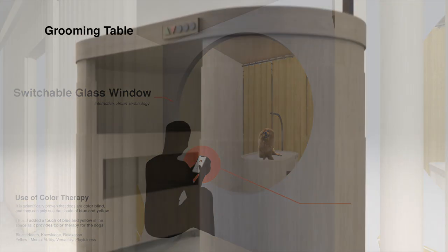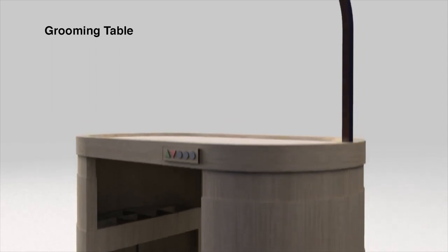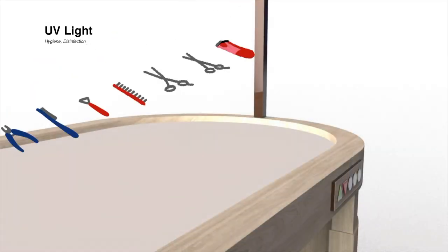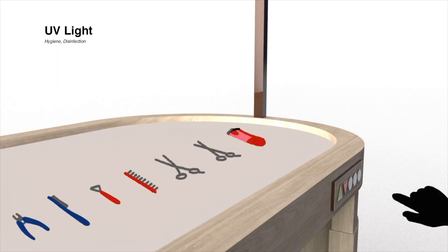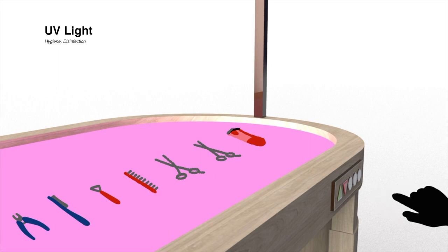As the whole grooming experience turns the behind-the-scenes into a show for the customer, the revamp of the current existing grooming table is needed. With a touch of a button, the groomers are able to disinfect the grooming tools more efficiently with the use of UV light that is embedded into the table.